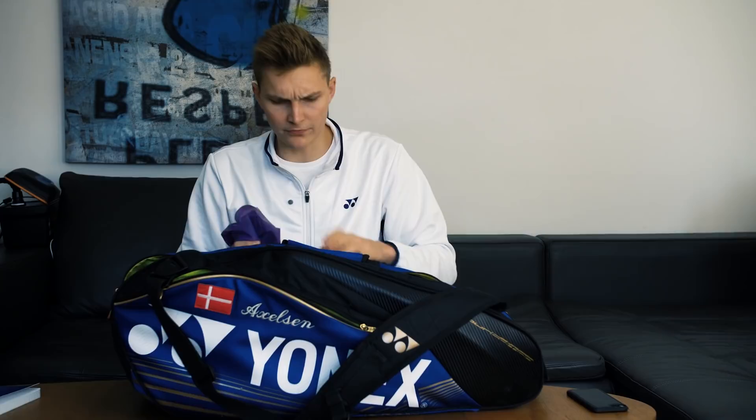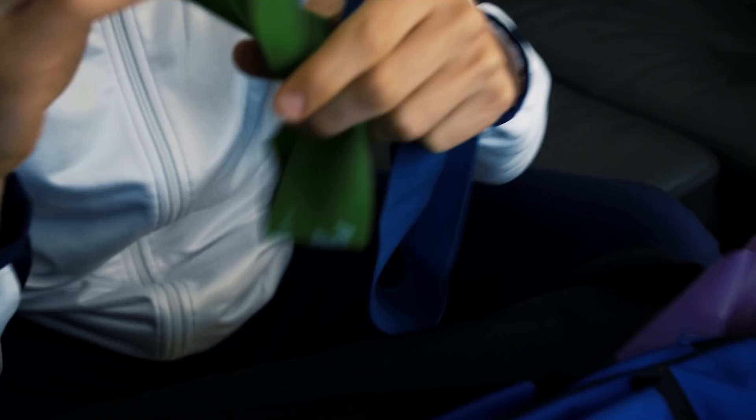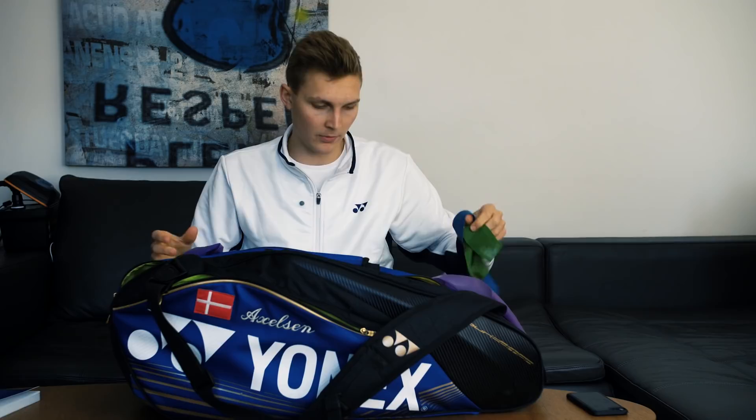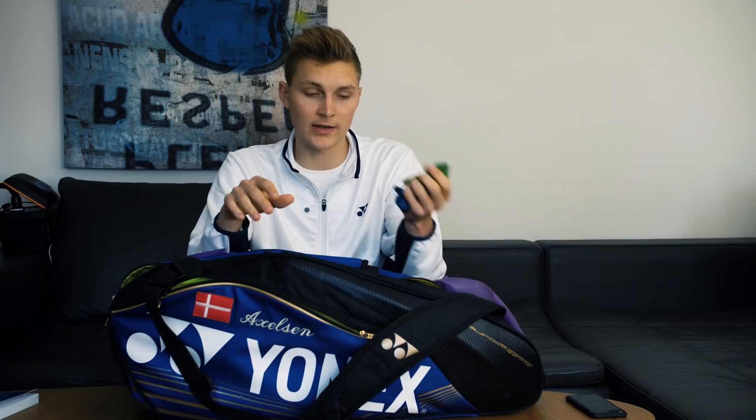The next thing — the fourth thing — is training bands and performance bands. I always do some kind of stability work every day, so I usually carry around this band and also small bands which you can wrap around your wrist and your legs and then do some squats, stability walks, and stuff like that. So I always carry that as well.